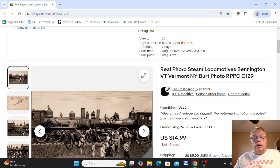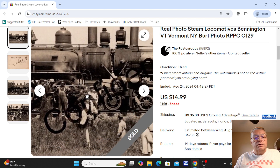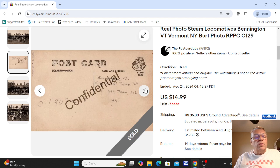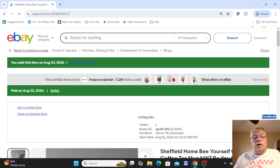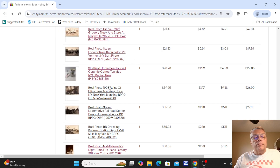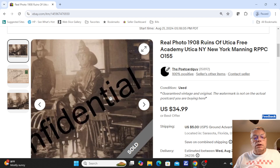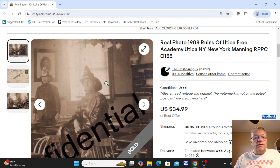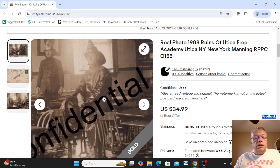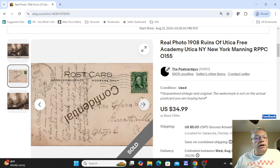Next was a real photo steam train — actually two steam locomotives at Bennington, Vermont, nose to nose, probably for a publicity photo. Card was not used; sold at one bid, $14.99 at auction. Over here was just a coffee mug, picked up brand new with a tag — sold for $14.99. Then some postcards: ruins of the Utica Free Academy in Utica, New York — you can see the inside of the school building with charred books, a marble bust on a shelf, early firemen in helmets and uniforms, water everywhere. This is part of a series of cards. This one card sold for $34.99.